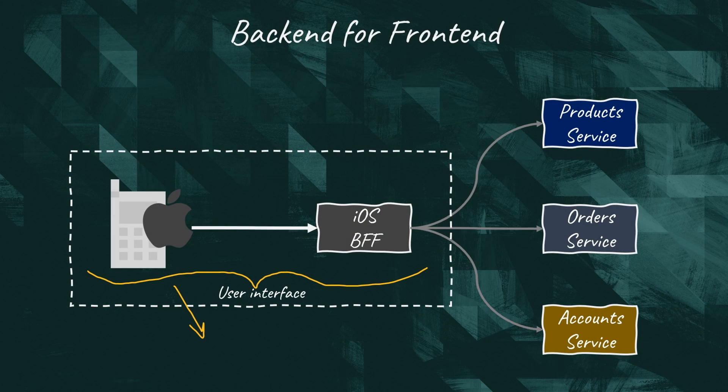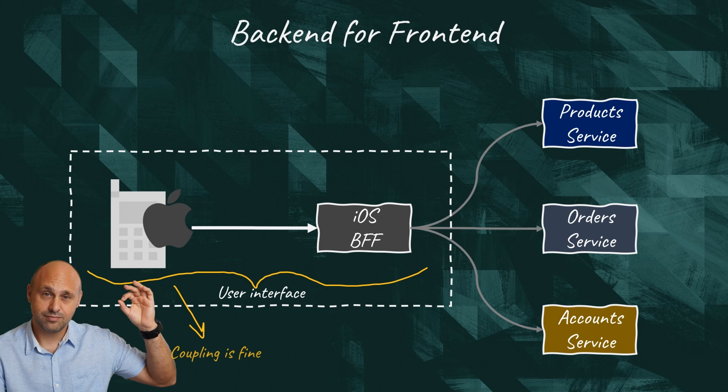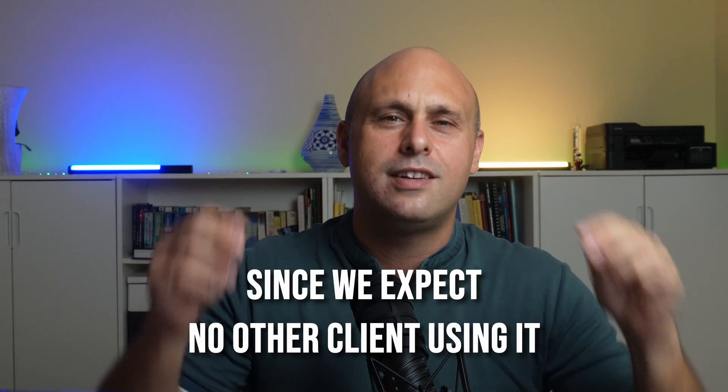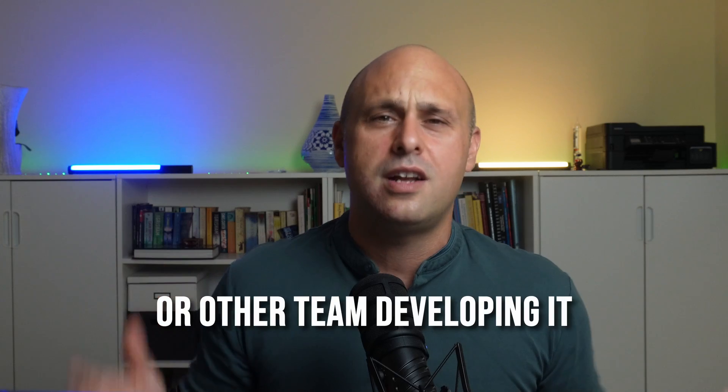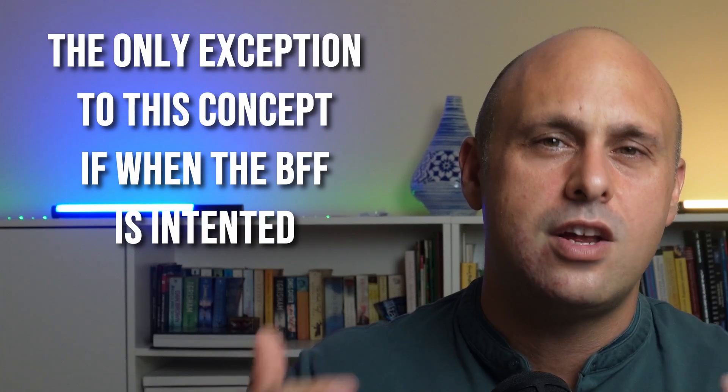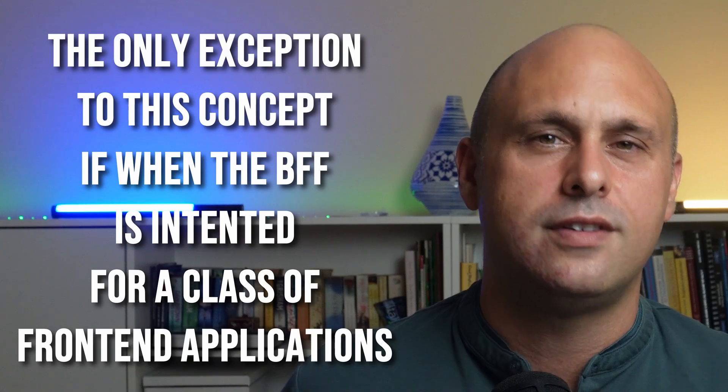Another key notion to keep in mind is that it's perfectly fine for the BFF to be tightly coupled with UI concerns. It has only one goal, which is to serve its front-end application, so it has to do it in the most efficient way possible. There is no need to generalize it since we expect no other client using it or other team developing it. The only exception to this concept is when the BFF is intended for a class of front-end applications rather than a specific user interface.